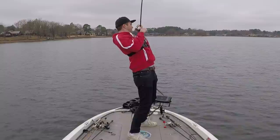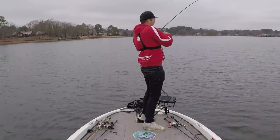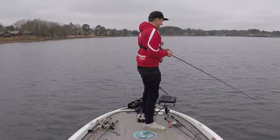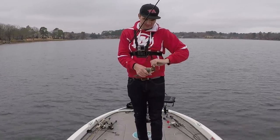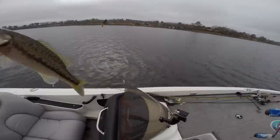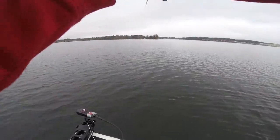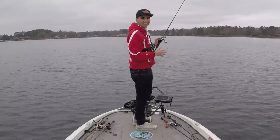Got em. There are a ton of little bass on this spot — this would be a good limit spot in a tournament. They're all spots and they seem to be about 12 inches out here. I've been bit on almost every single cast. I want to keep moving and try to find some bigger fish, but it's pretty fun when you're catching them literally every cast.